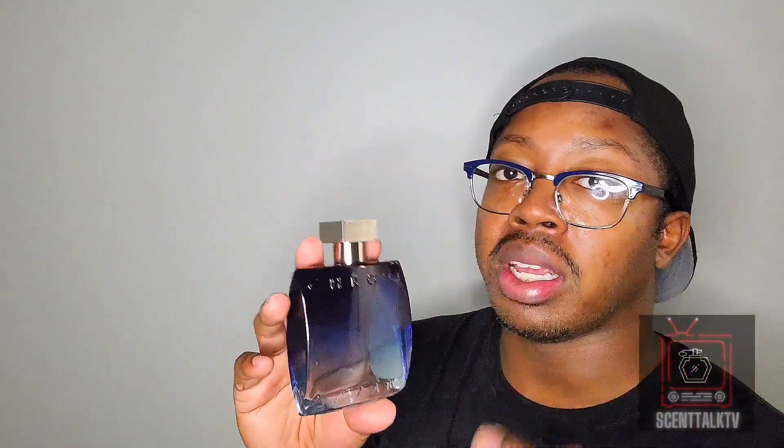Upon first spray, I do get a lot of freshness and a lot of fruitiness in the opening. It's like a fruity, watery freshness. Compared to the Eau de Toilette concentrated Azaro Chrome, it does not smell like that at all — this goes in a different direction. It is fruity, it is clean, it is fresh, but this one doesn't have that dated powdery-ness inside the EDT. It doesn't have that old school nostalgic feel. This one is more modern, more up-to-date, more refined — a fresher take than the EDT.